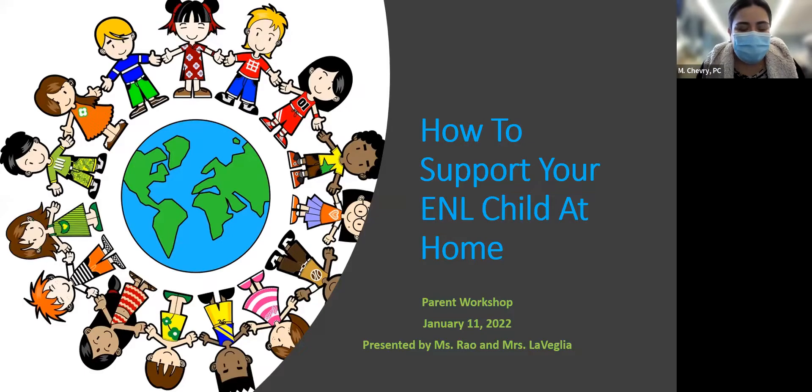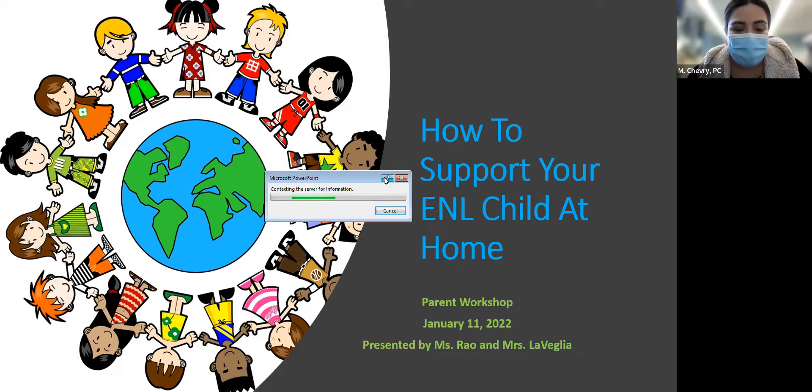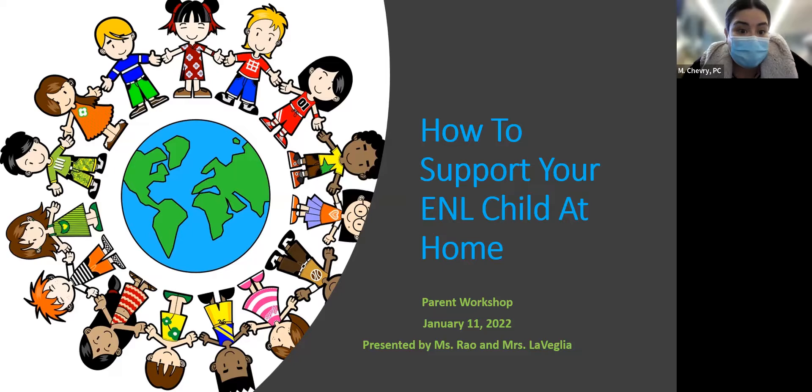Hello and welcome everyone to our January parent workshop. This is an English as a new language workshop for our parents to have an idea of what's going on in school, how your children are being taught English, the skills and tricks that will make things jive for them in order to learn the language well and quickly. This is a series, so we will be meeting two more times after today, and we hope that some of the tips our amazing ENL teachers give you can be applied at home as well.